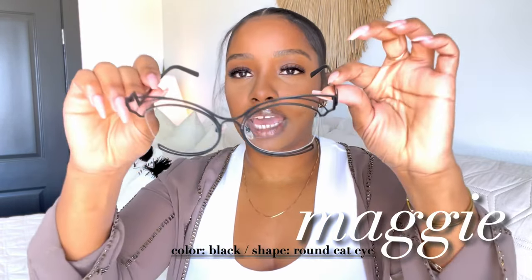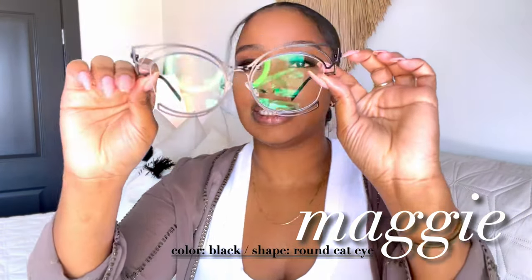Moving on to the last pair — this is called Maggie. These actually have the blue light in them, so I can wear them during screen time. Look at this — it's giving librarian! It has that cat-eye effect. I love this side detail that looks like a little step. The clear lens with this subtle cutout detail and the way these glasses are shaped — this is one of my favorite pairs. I'm really happy I chose these. The color is just this black and I think it is pretty cool.